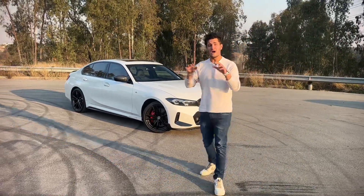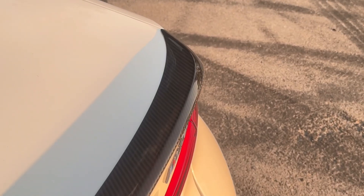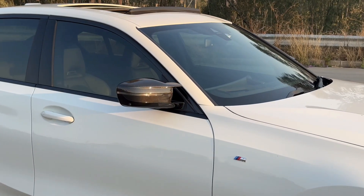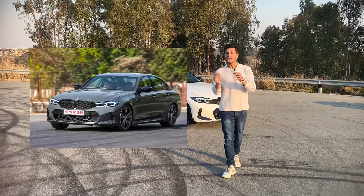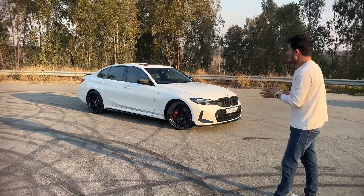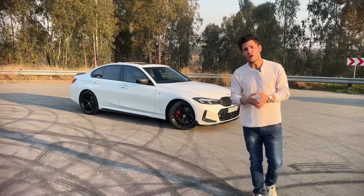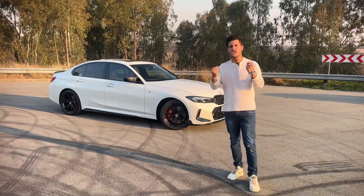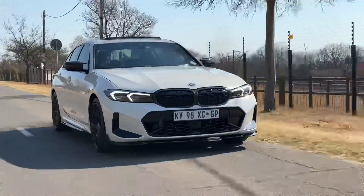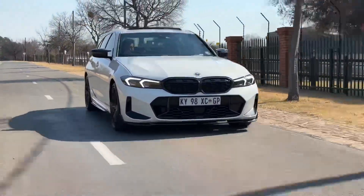You will also notice a whole bunch of carbon fiber elements added onto this car — those are of course optional, including even the mirror caps. The M340i in its standard specification looks a little bit more subdued than this, but I would say the car looks sporty enough to pass as an M model from a few years ago. And I guess that's why they've had to make the M3 look so garish and outlandish, because this car has M performance to match what would have been BMW M cars from a few years ago.